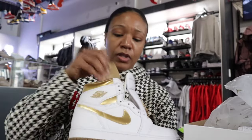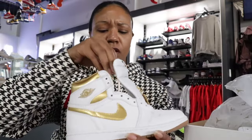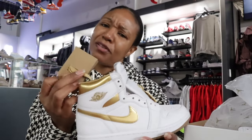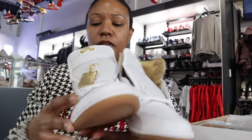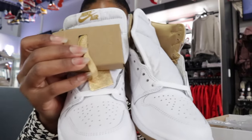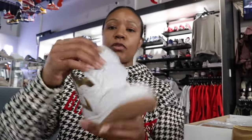It does come with extra laces — you get gold metallic laces. The shoe comes pre-laced with white laces, which is pretty normal for a white drop. Then you also get the gold laces, so I love that you can do the swap. For me, I might make it fun — do one shoe white, one shoe gold. I would definitely do the gold for sure; these are laces I would not let sit. On the insole, it's an all-white insole with the gold metallic Nike Air logo.